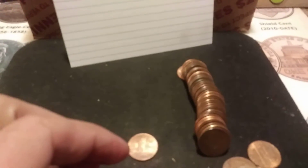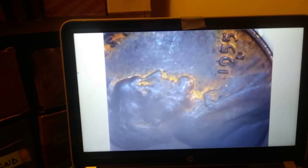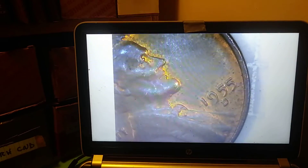On roll 48, we have our 15th wheat penny of the box. Let's take a look. It's got a little bit of wear to it — could be an older one. 1955, Denver. Back with the next.